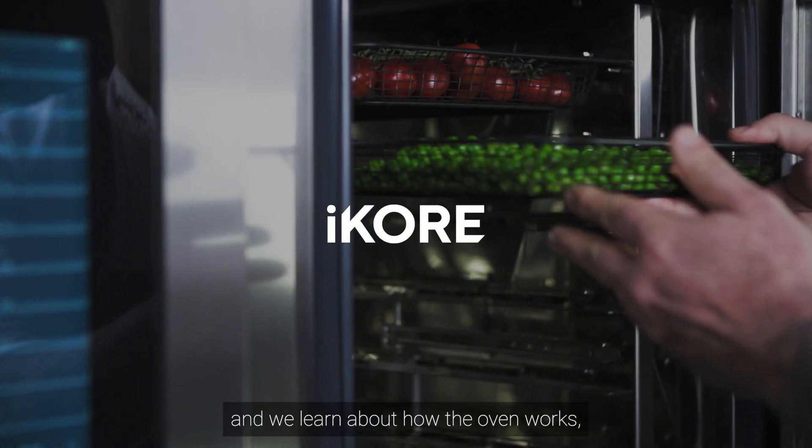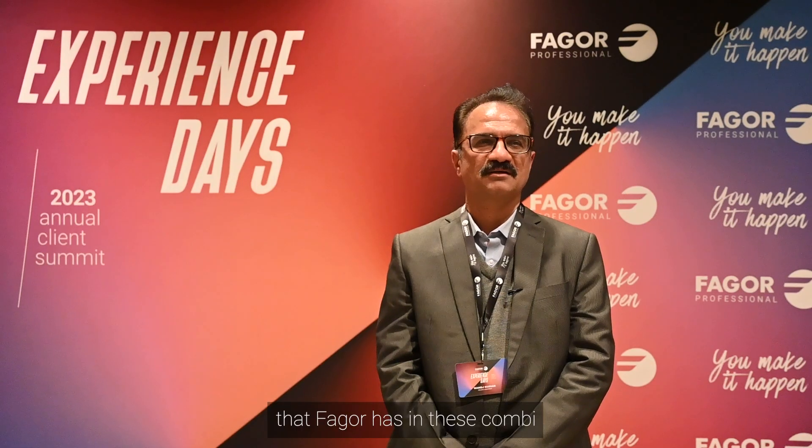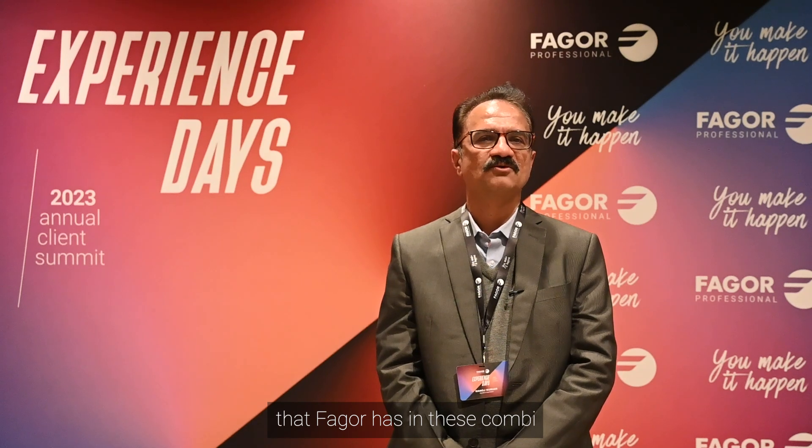We learned about how the oven works — the combi oven — and the additional features that Fagor has in their combi I-Core models.